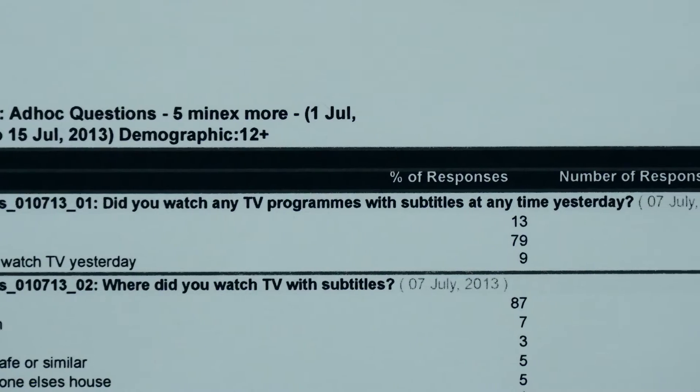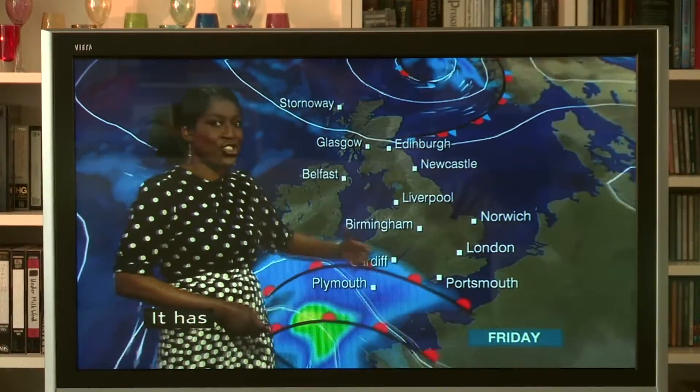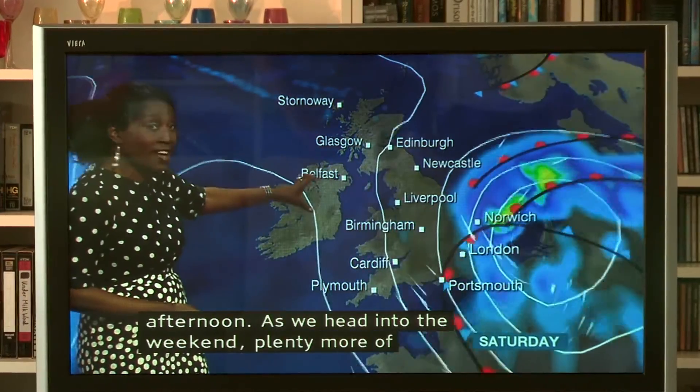Our audience surveys have updated our knowledge on the level of subtitle use, and we now know that 9 out of 10 people using subtitles do so with the sound turned on, and many also rely on lip reading.